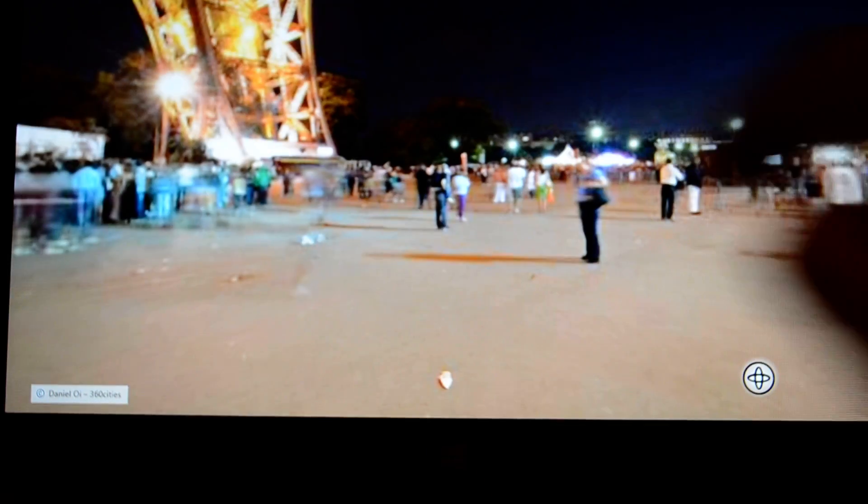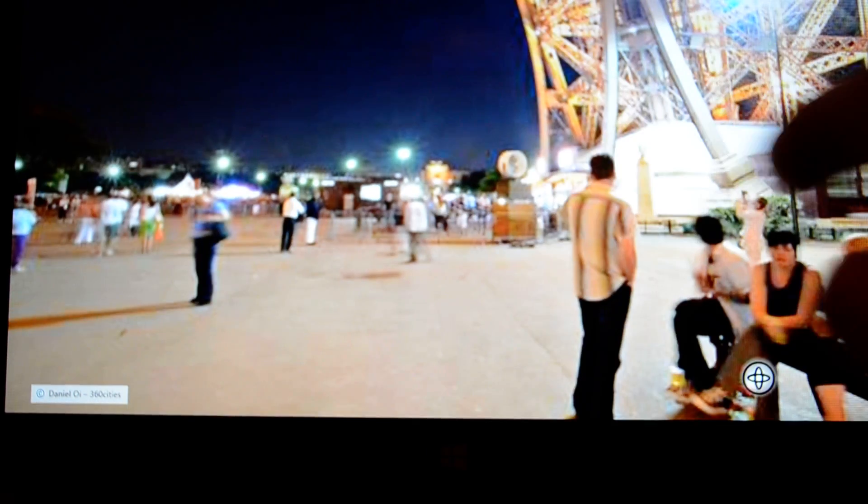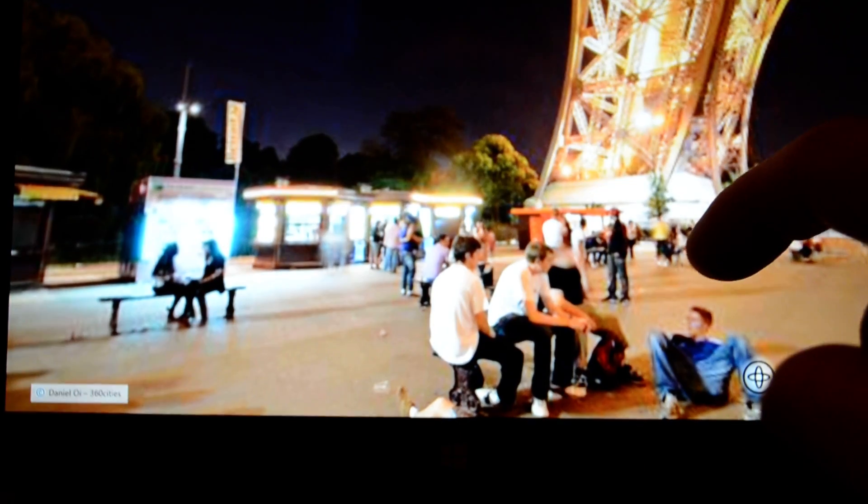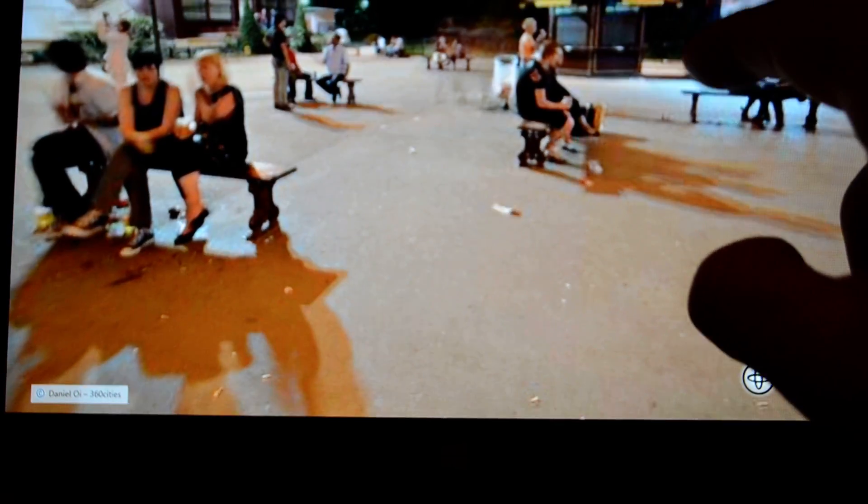What we can do is it shows a 360-degree view — this is the base of the Eiffel Tower. But it doesn't just show a horizontal view; it also shows a view of the ground, and if you scroll up it shows a view as if you're looking up into the Eiffel Tower.